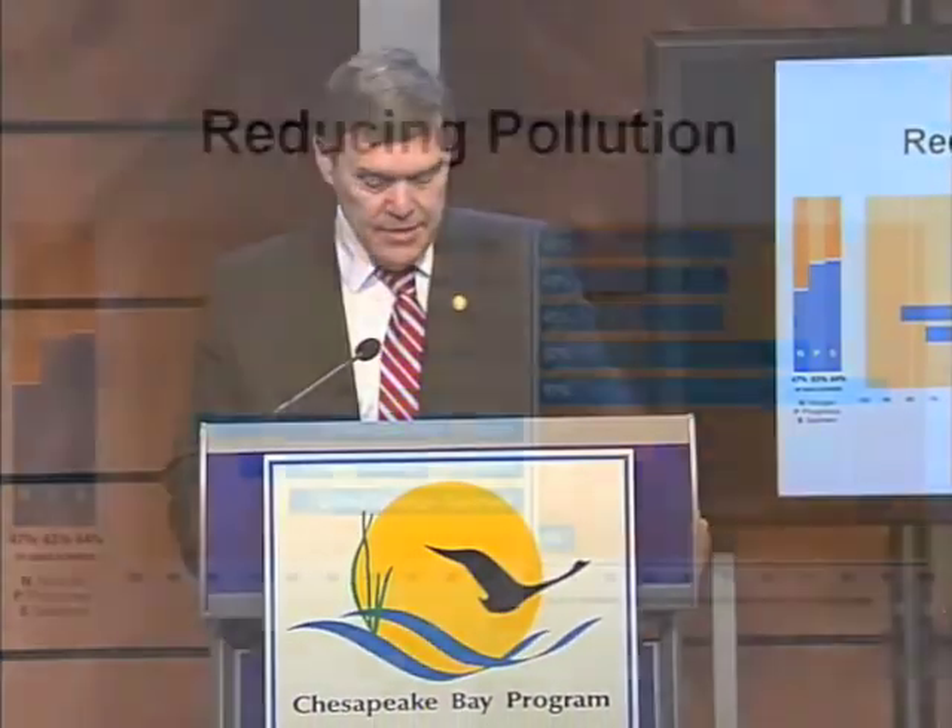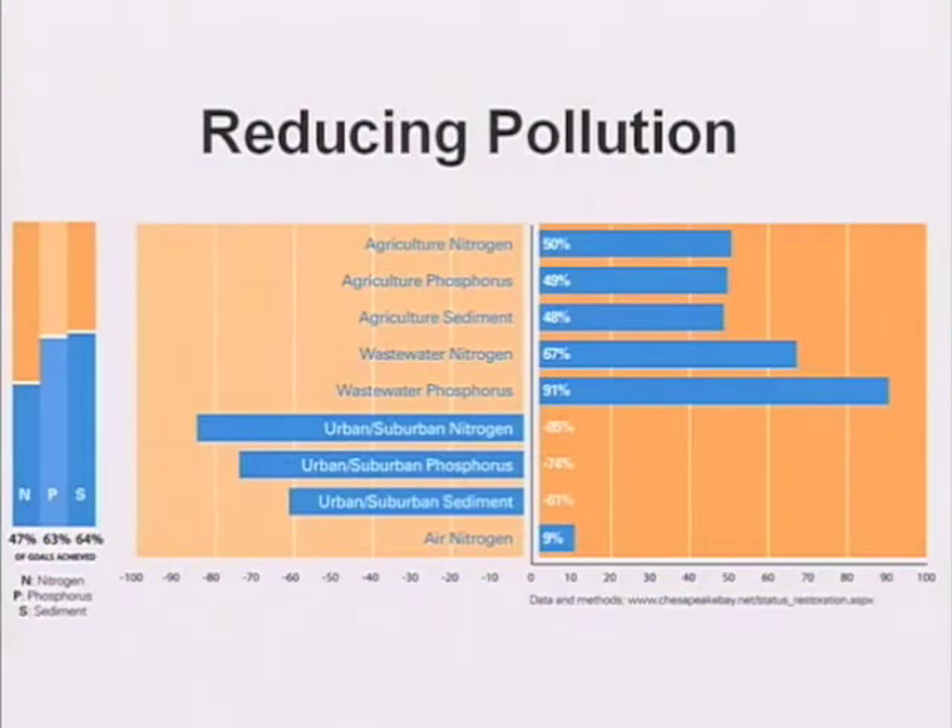This morning I want to talk a little bit about the efforts that the Bay Partners have had in reducing pollution. It's obviously clear that the Bay can't be restored without clean water that is clear and rich in oxygen. Currently the Bay and its rivers receive way too much pollution, specifically nitrogen, sediment, and phosphorus, for the ecosystem to remain healthy. The primary sources of pollution that we deal with are agricultural land, treated wastewater, urban and suburban stormwater runoff, and also air pollution.